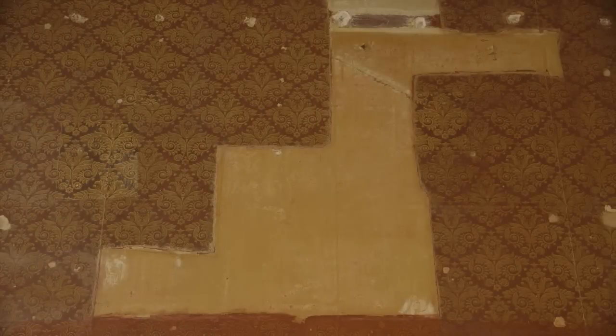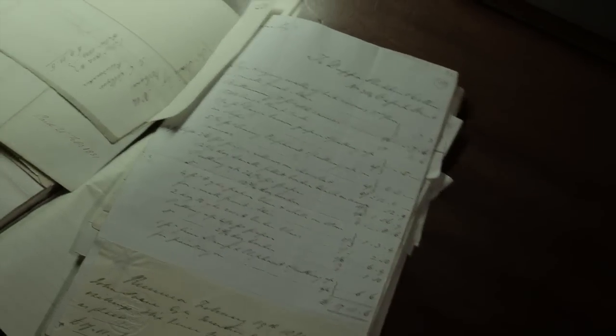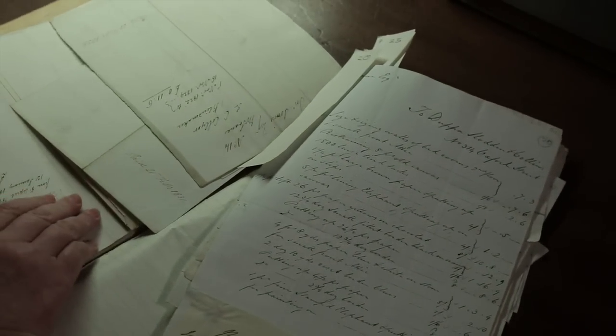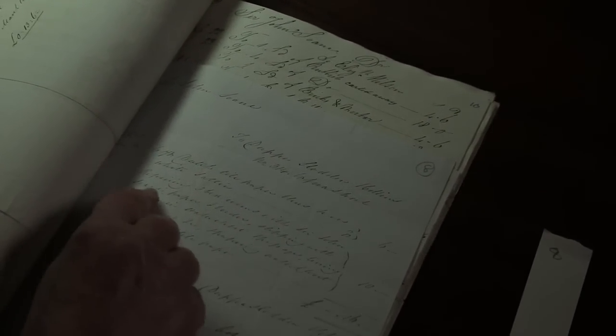It wasn't just the bathroom that featured this wallpaper — detailed research in the archive revealed that it was used throughout the second floor. So with the specification and quantity now clear, the Soane could go ahead and commission the new wallpaper.